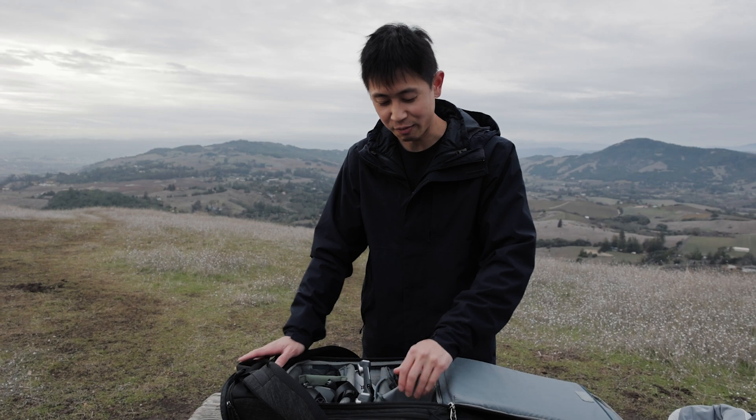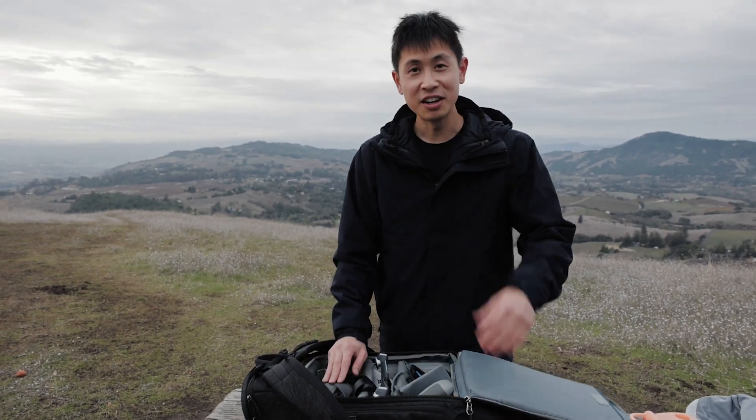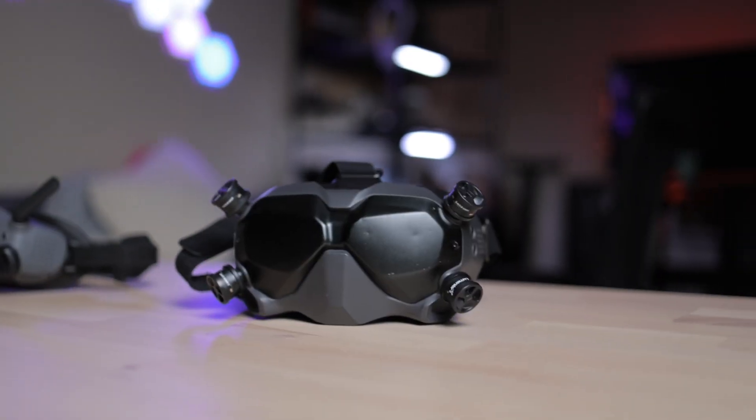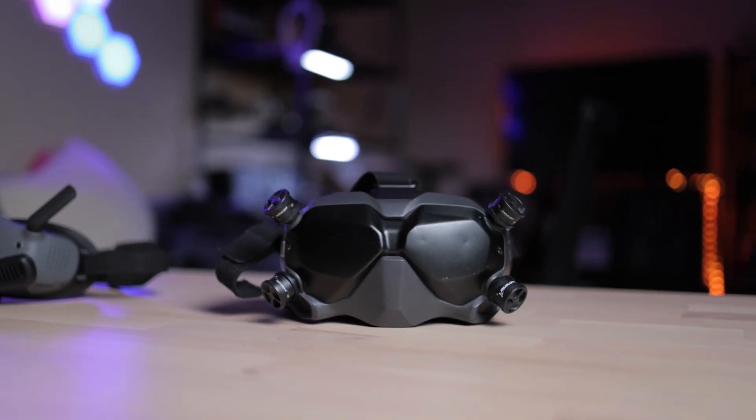This is the gear bag — I've been able to carry everything with it. Here I have the DJI FPV Goggles 2, which I'm going to be doing a giveaway with. So make sure you stay to the end to find out how to win.